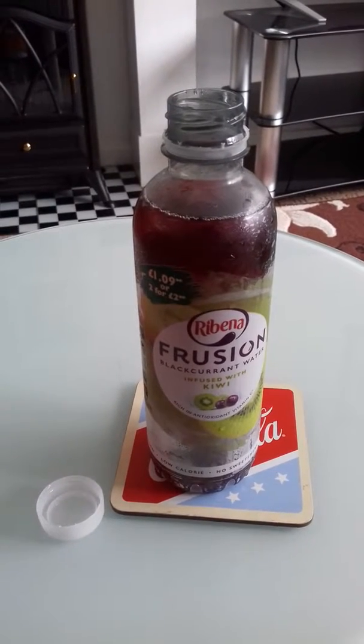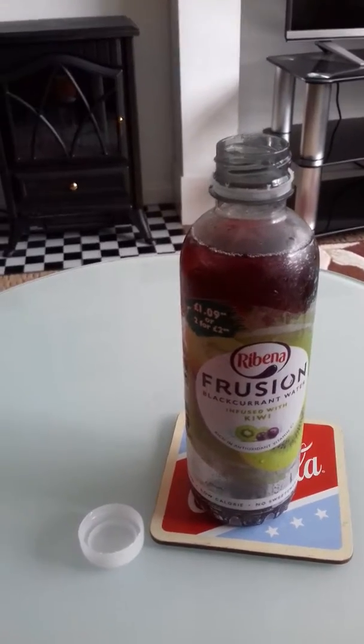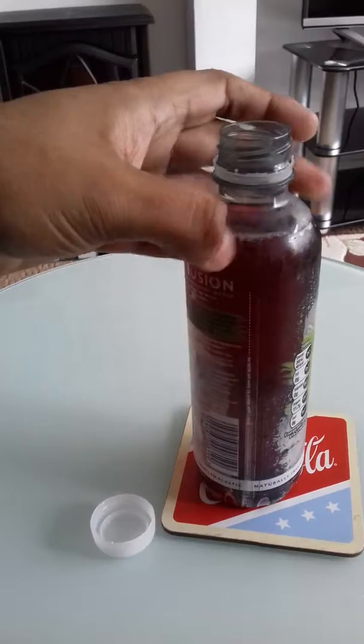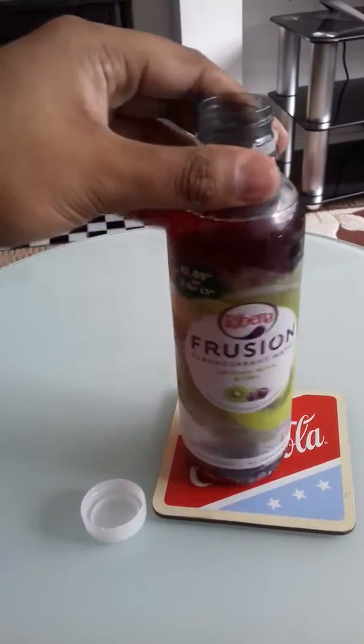Ribena Frusion — blackcurrant water infused with kiwi. Rich in antioxidants, vitamin C, low-calorie, no sweeteners. The bottle is made from 100% recycled plastic and is naturally infused. This is £1.09 from my local Premier store.